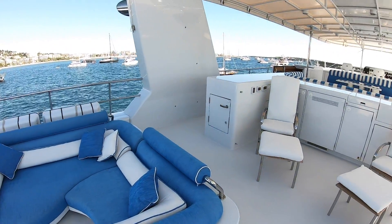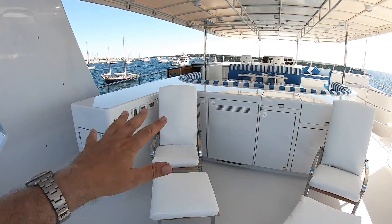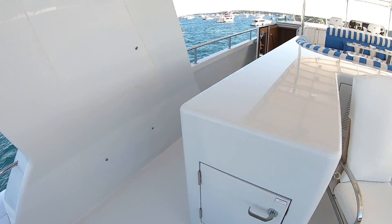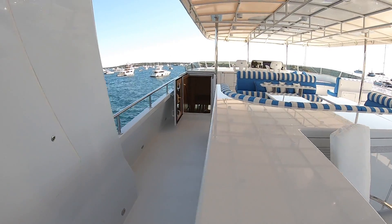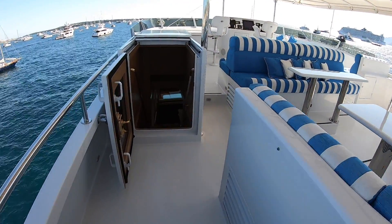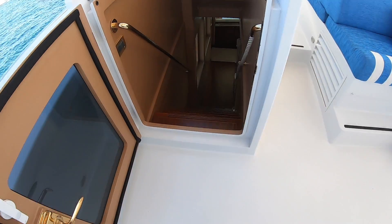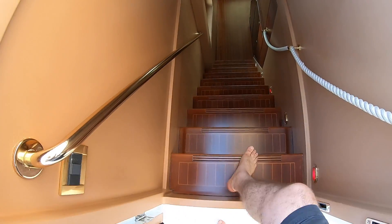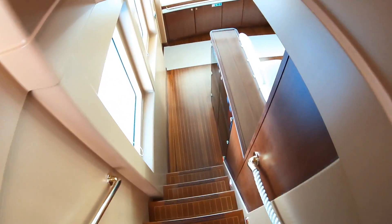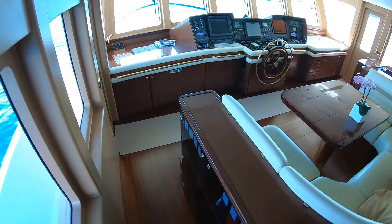This bar area has a dumb waiter that sends food up from lower down. I'm going to keep moving because this is such a big boat — at 38 meters it's the biggest boat I've ever toured — so let's keep it rolling by heading down to the bridge area.